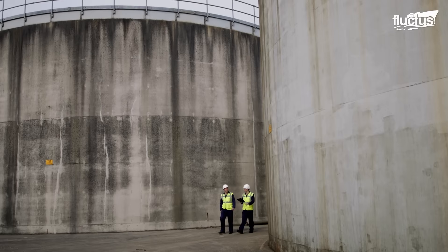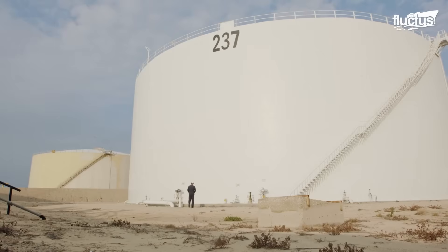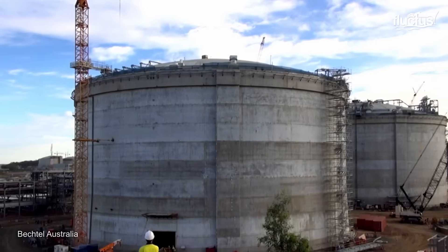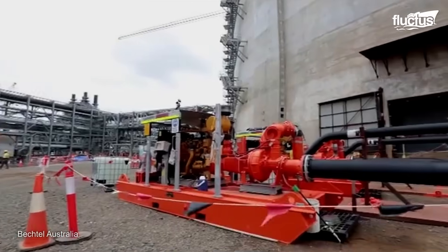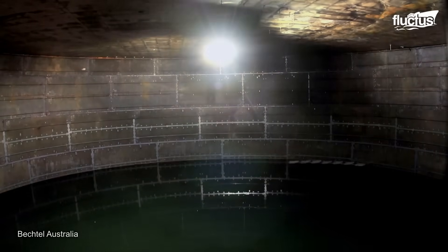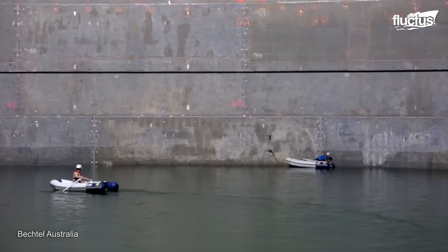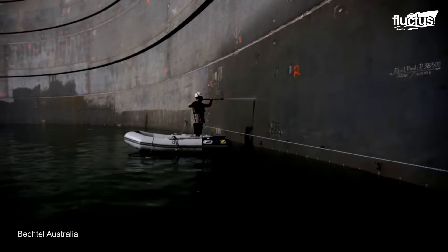Before use, the tank has to be thoroughly tested. Testing an LNG tank, such as those used in Bechtel's Queensland Curtis LNG project, requires thorough integrity inspections. The tanks, which stand 48 meters high and have an interior diameter of 79 meters, undergo rigorous testing. Initially, the tanks are filled with 94 million liters of test water to ensure structural integrity, which takes 144 hours. Once tested, they are emptied and cleaned with 80,000 gallons of wash-down water, which takes another 144 hours.